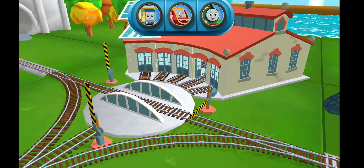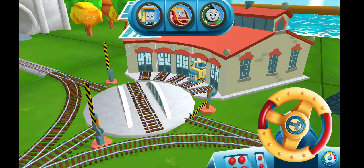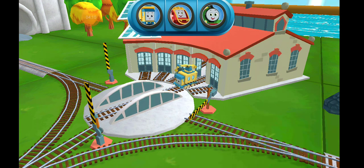We can't wait to get started. Use the wheel to spin the track. Just spin the wheel — that's the way!